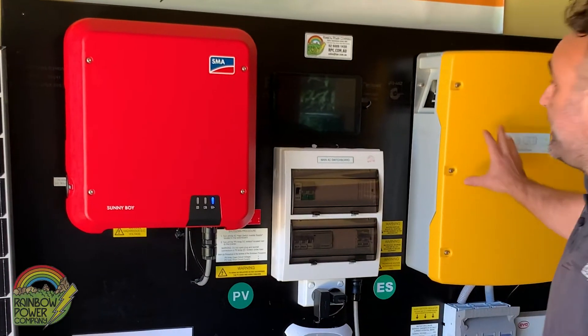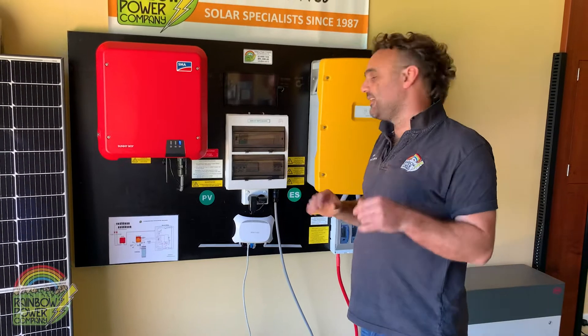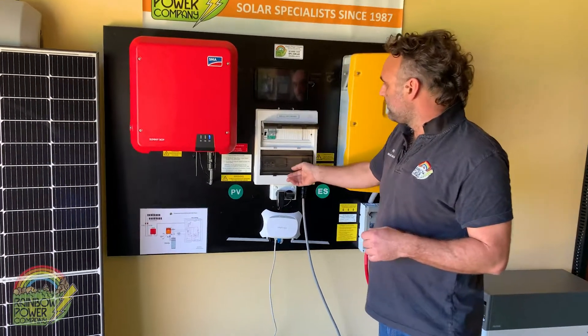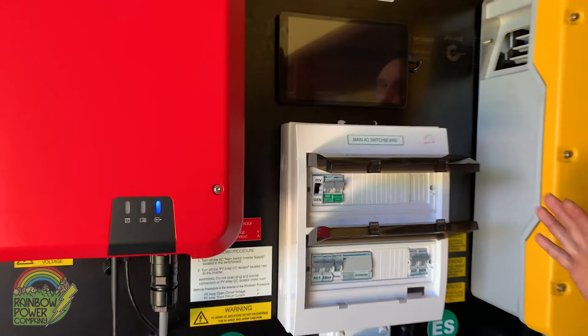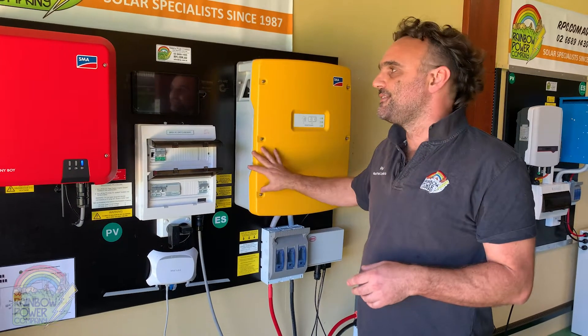A major component is our distribution board, which we pre-wire here in our manufacturing facility. It includes all the fusing and safety switching you'll require, and all of this work is completed at the RPC facility before the system actually leaves.